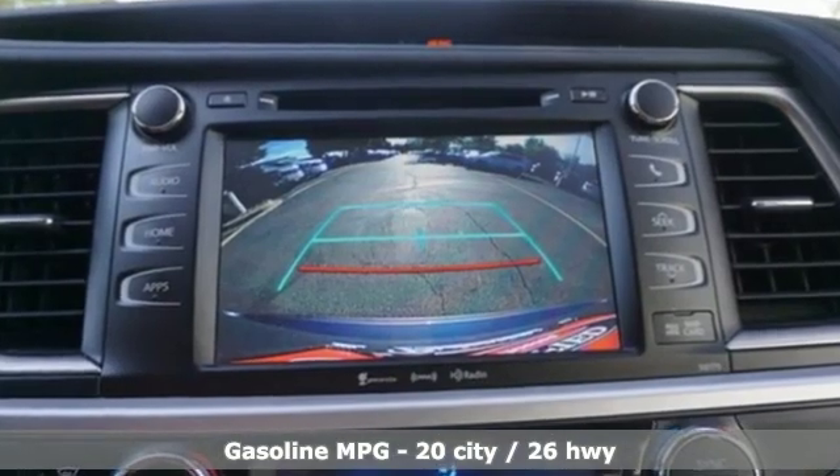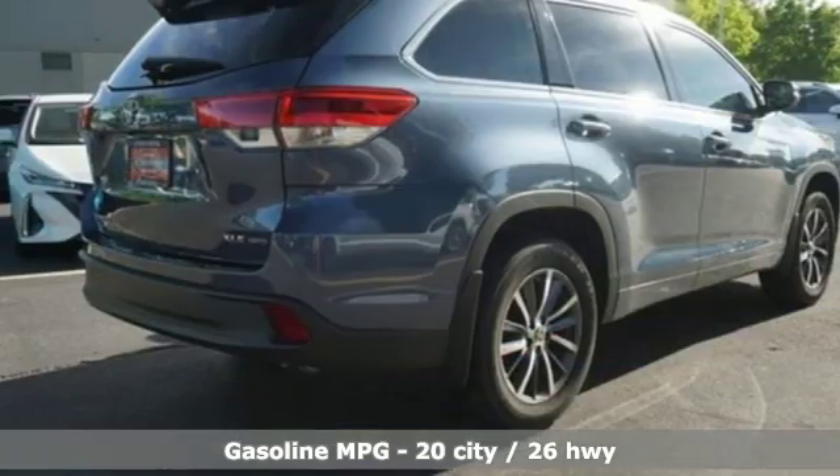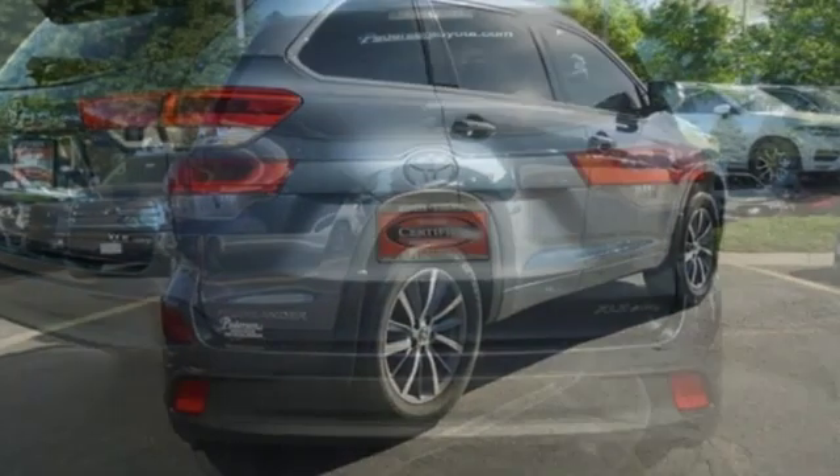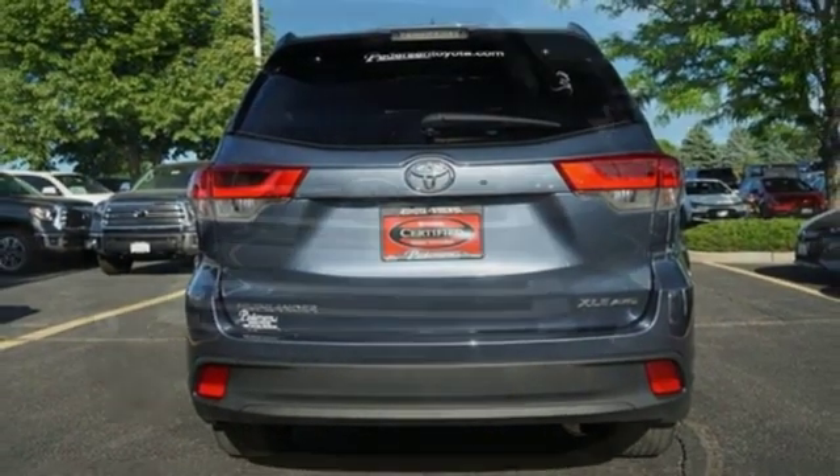And it comes with all the amenities you need: streaming audio, wireless phone connectivity, front heated leather bucket seats, auto dimming rear view mirror, push button start, and dual zone climate control.